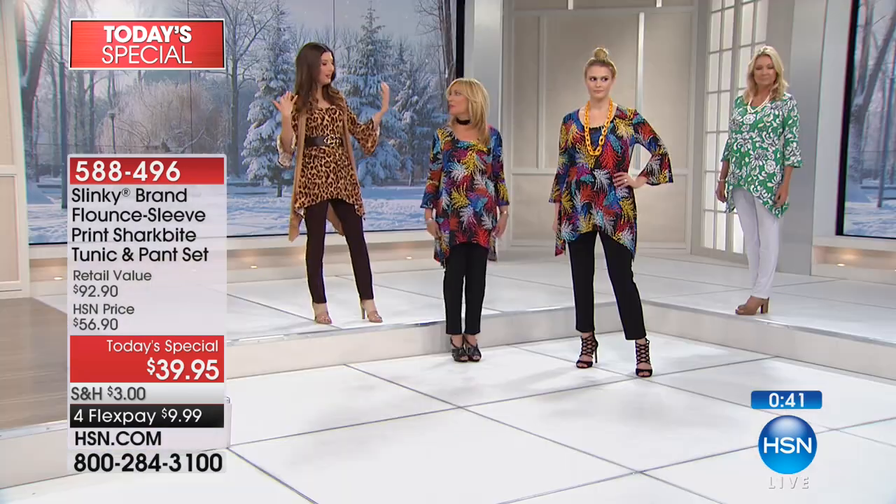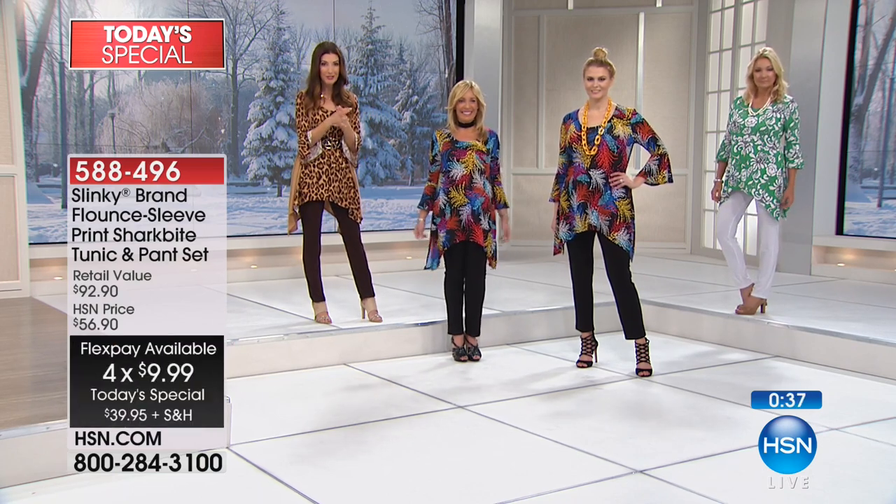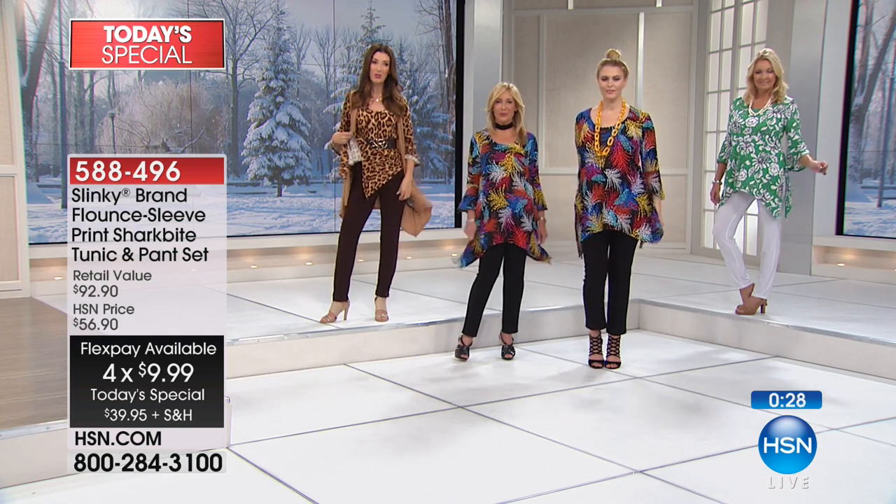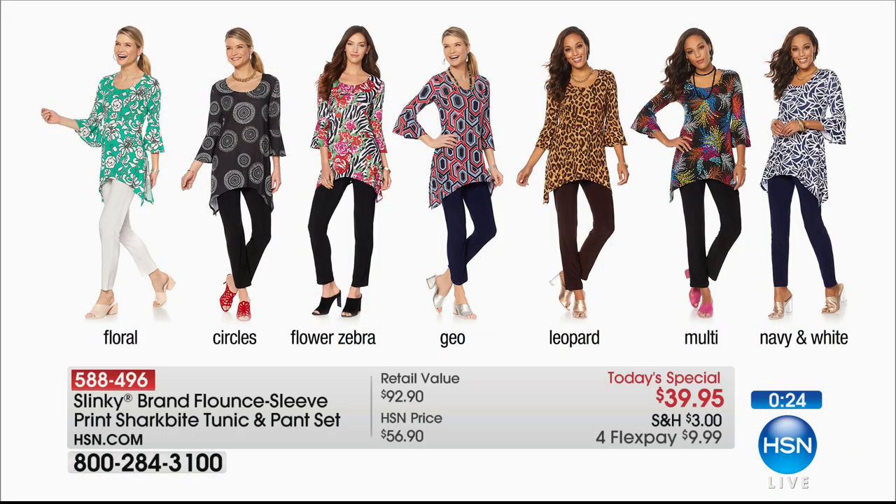If you get two Slinky today's specials you'll have four new pieces. Stay tuned for the five-in-five — another two tops for less than twenty dollars. Slinky fabrics are nearly impossible to wrinkle, easy to wash, have great recovery, hold color and shape. Petite or average are the two size options with seven different prints, all coming with a solid pant. New front runner: navy and white with a navy pant, followed by multi with black bottom, then leopard with brown, geo with navy, floral zebra with black, circles with black, and floral for the white pant.